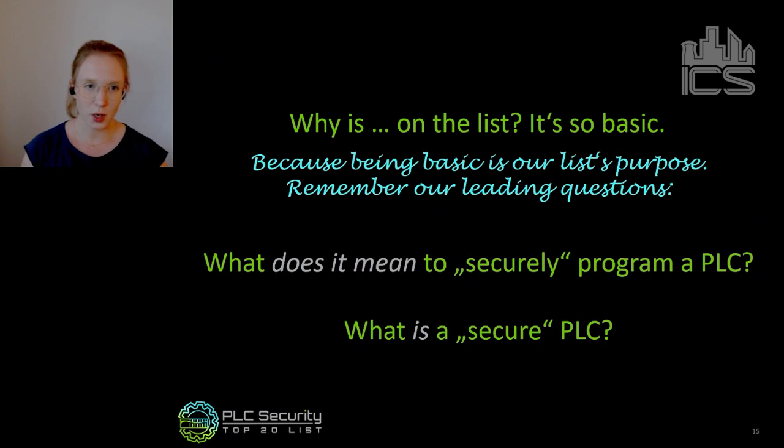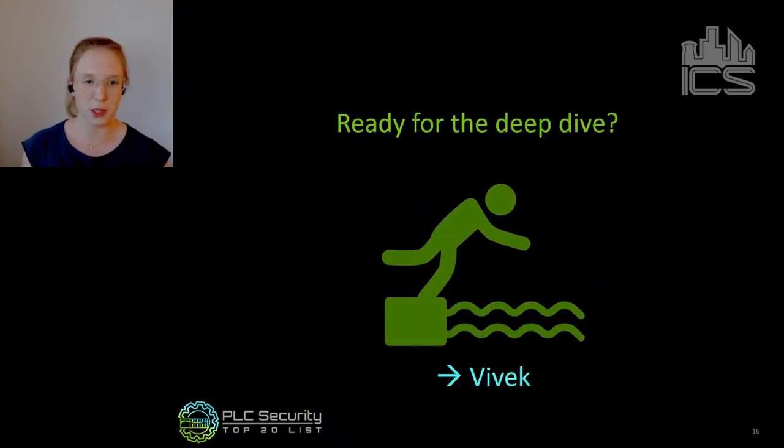I want to remind you of our true leading questions: we want to pull up a list that defines what it means to securely program a PLC, and answer what a secure PLC is. Being basic is really one of our list's purposes. Now that we've answered most of the questions that could arise looking at that list, I hope you're ready for the deep dive into a couple of practices that Vivek will introduce. Vivek, stage is yours.